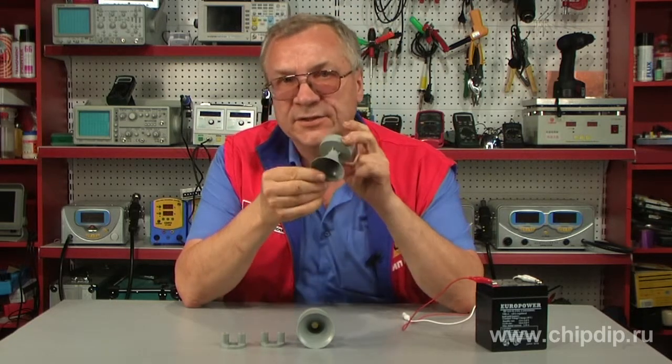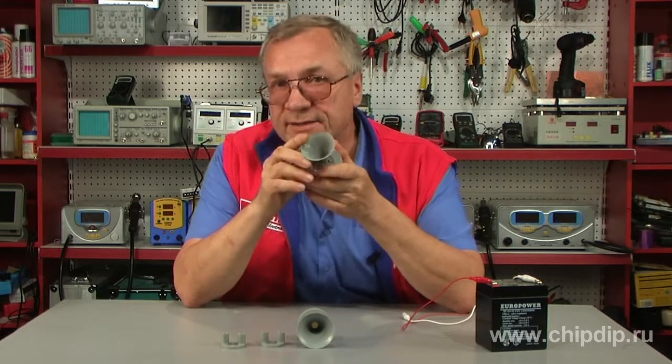You can use the SAS 2835 piezoelectric siren as an integral part of car security systems, firefighting equipment, and anti-theft devices for cars.